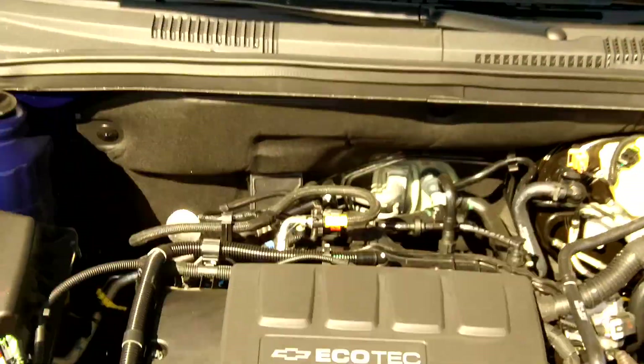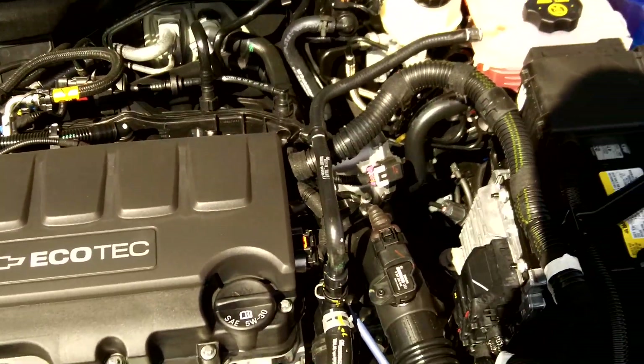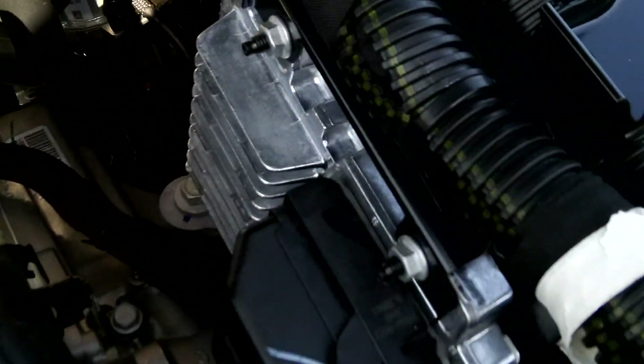I'll show you the 1.4 liter Ecotec engine with turbo. There we go. Cars are not what they used to be — you can see all the computers in there.